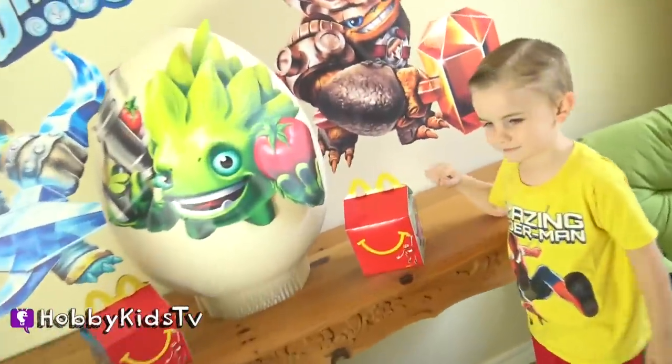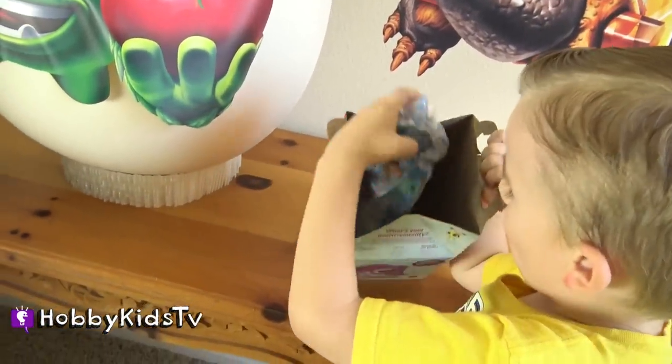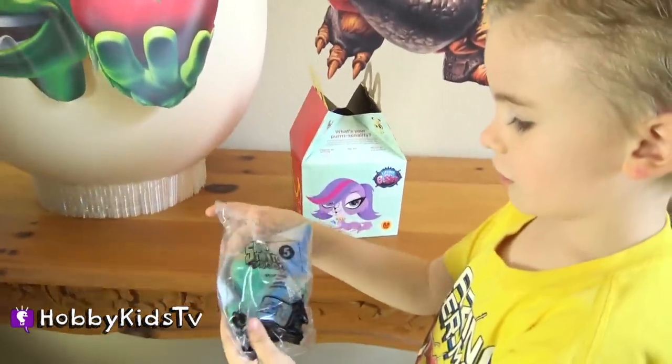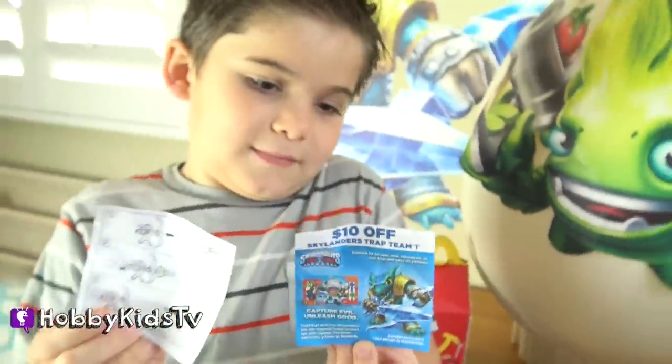Hobby Frog, let's open up that awesome Happy Meal and see what's inside. Oh, it's a Skylander toy. Which one did you get? It looks like Snapshot. Let's open it up. This is how it works. And you get a $10 off coupon for Skylander's Trap Team. That's kind of cool!